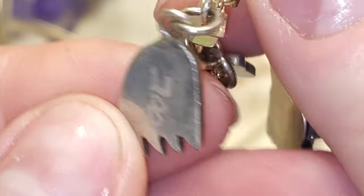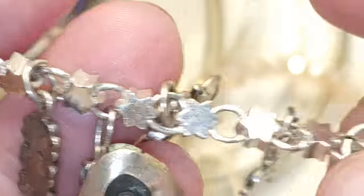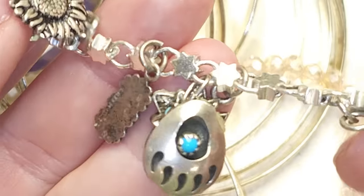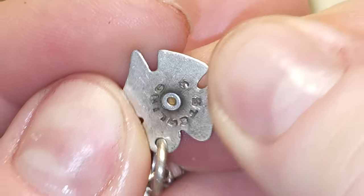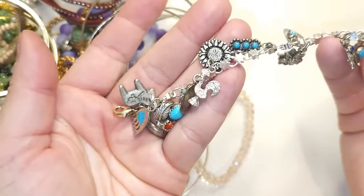There are a lot of different charms. On the back it says sterling — yes, it does look like it's all sterling. There are really pretty charms like a butterfly with coral and turquoise, probably inlay, and a bird. It's all a sterling bracelet with charms — very cool, awesome find.